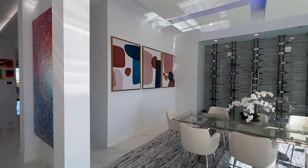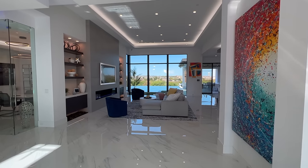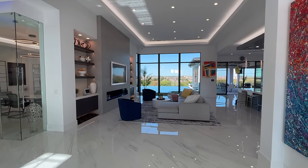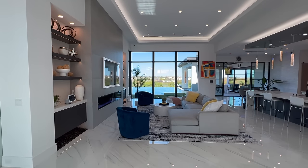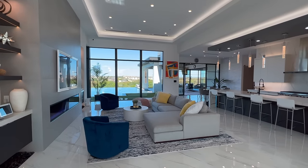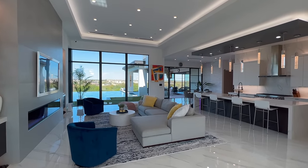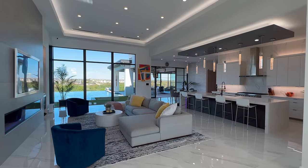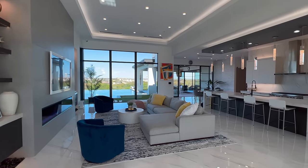I am literally getting butterflies — I love this house. As soon as you enter, oh my gosh, you got these beautiful marble flooring, open concept, floor to ceiling windows overlooking that beautiful infinity edge pool. You got the kitchen tucked away on the right hand side, and we're going to tackle the rooms on the right side of the home.